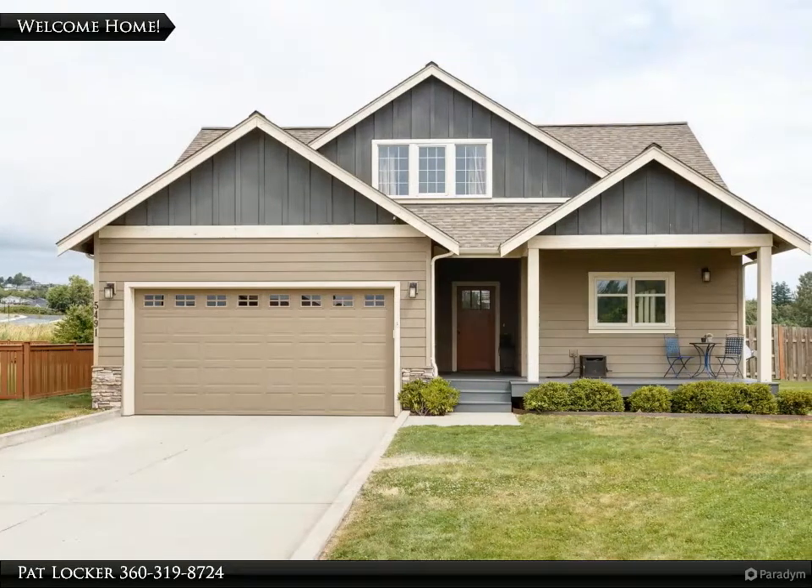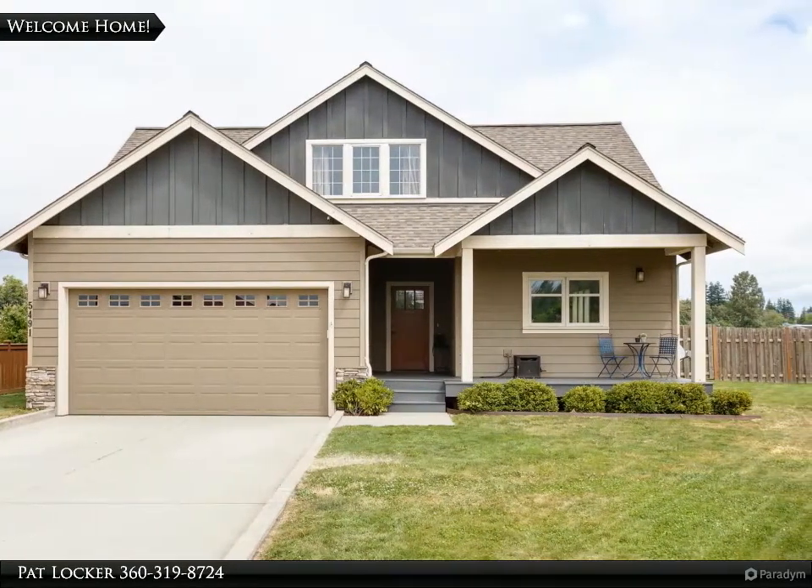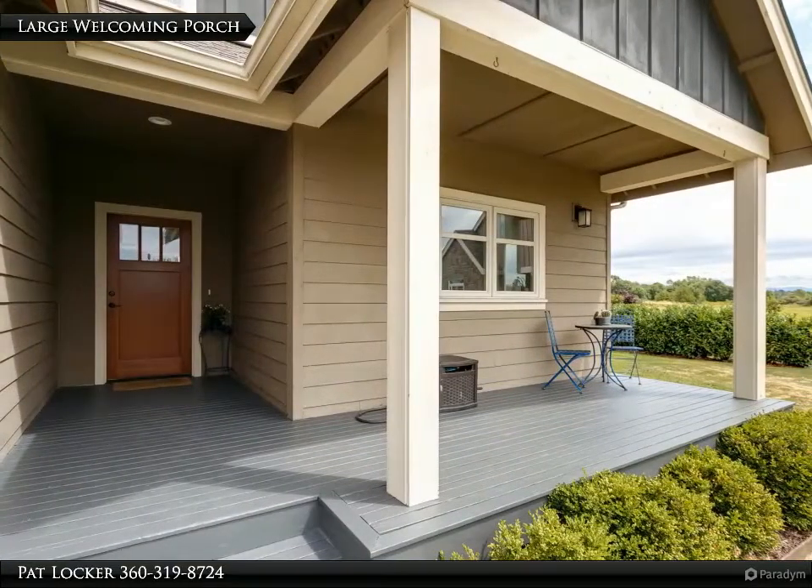This Windermere Real Estate / Whatcom Inc. property video is presented by Pat Locker. Beautiful home nestled in the Skyvayu neighborhood, nice cul-de-sac location.